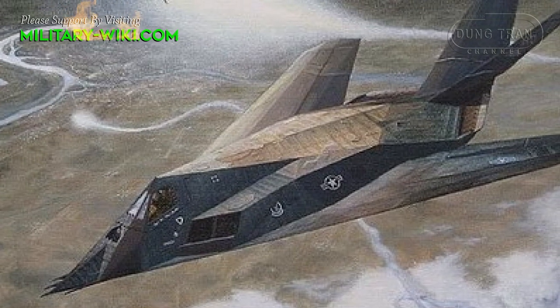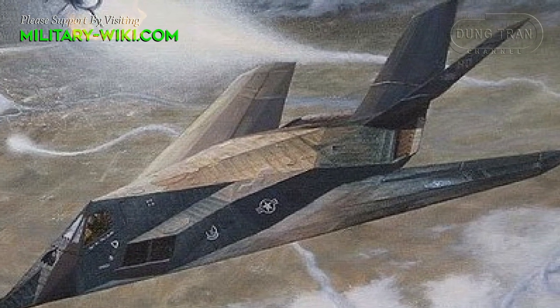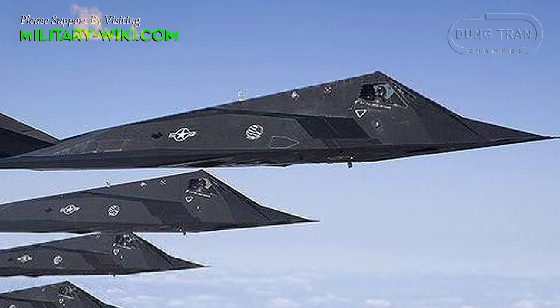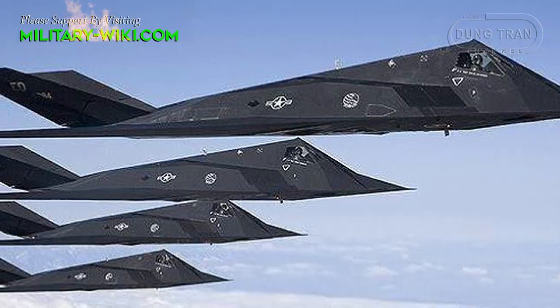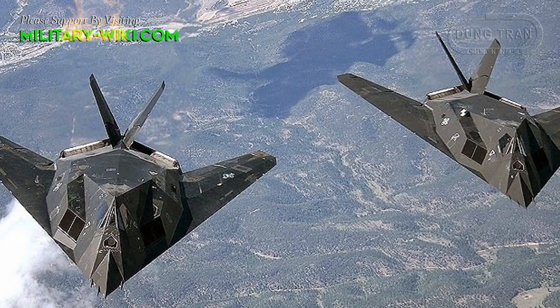The F-117 could only carry two laser-guided bombs with 2,000-pound MK-84 fragmentation, or BLU-109 or BLU-116 penetrator warheads. It could also carry the GBU-31 JDAM guided munition or B-61 nuclear bomb. In short, with a limited weapon payload, the F-117 was only suitable for tactical attack missions.